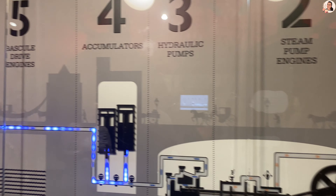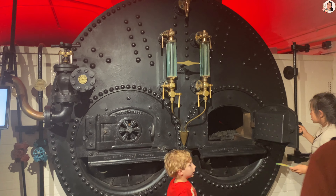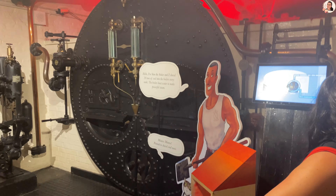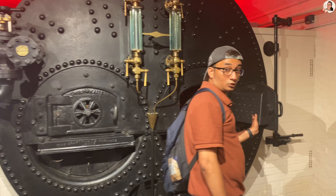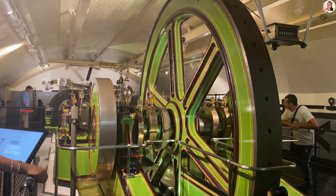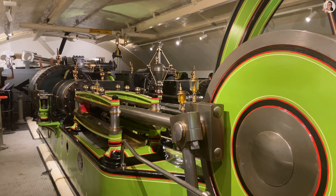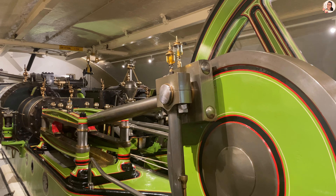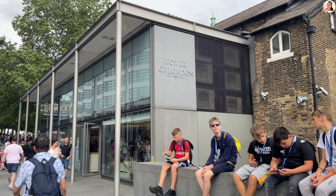Once the tour of the tower is over, you are headed directly to the engine room where hydraulic pumps and engines are kept. These are the old hydraulic pumps and engines kept on display for the public. The engine room ends with a souvenir shop where you can collect your souvenirs.